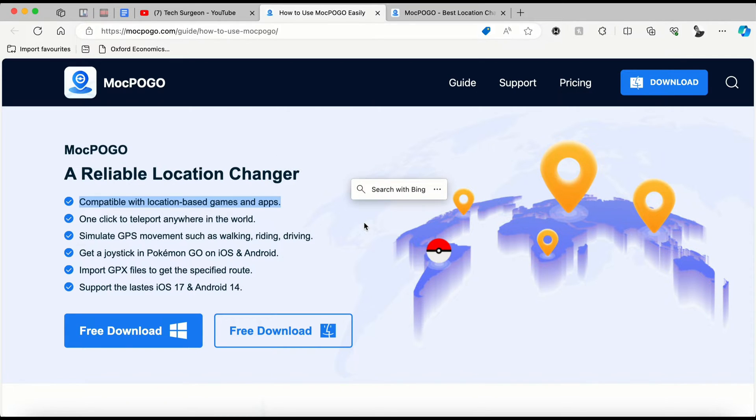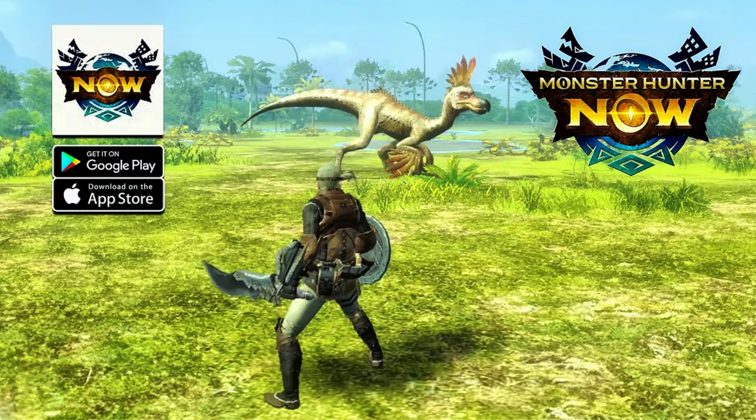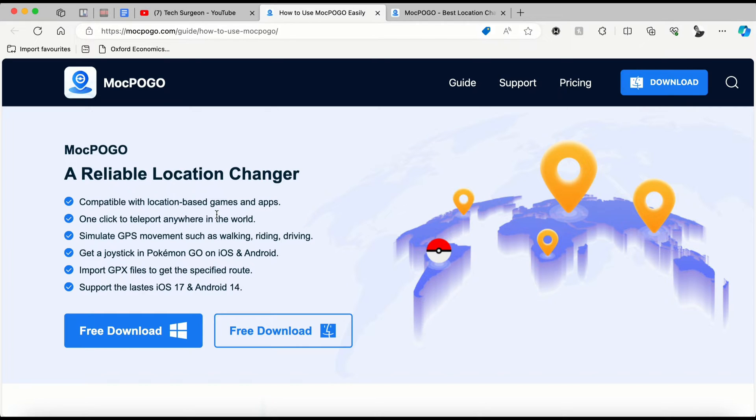In this video we're going to be focusing more on the Monster Hunter Now game, which is available for both iOS and Android devices. Monster Hunter Now is just like Pokémon GO — it's a real-world game where you have to move along locations and fight monsters. This is very useful for those in local environments where you have to move very far before you can find monsters. Essentially, Mock Pogo lets you virtually move yourself through the game as if you're moving in the real world.